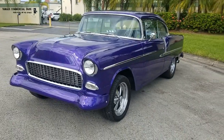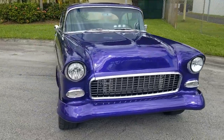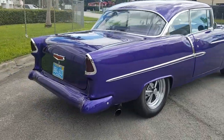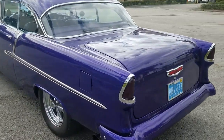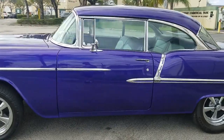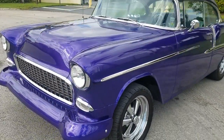Greetings. Up for sale today, this 1955 Chevy Bel Air. The vehicle is in outstanding condition — beautiful. It's got headers on it, a lot of extras and add-ons. We'll go ahead and place as much information as we can on the ad, but the vehicle is in beautiful condition inside and out, really in outstanding shape.